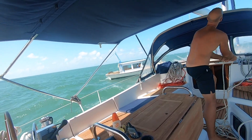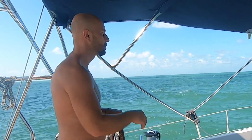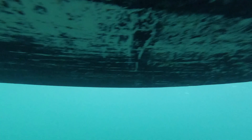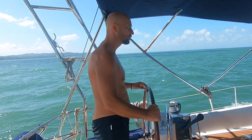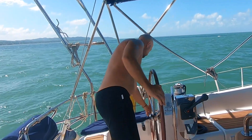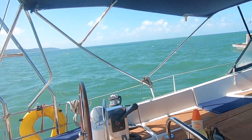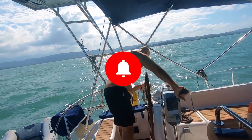Yet another adventure behind us. It didn't go as planned and our newly painted keel got scratched. The captain was a bit disappointed — but hey, we managed and are ready for our upcoming journey. Thanks a million for watching, and make sure to subscribe.